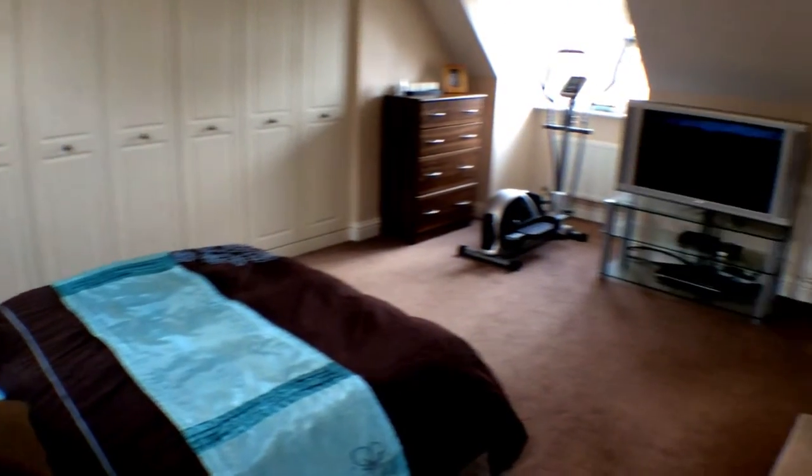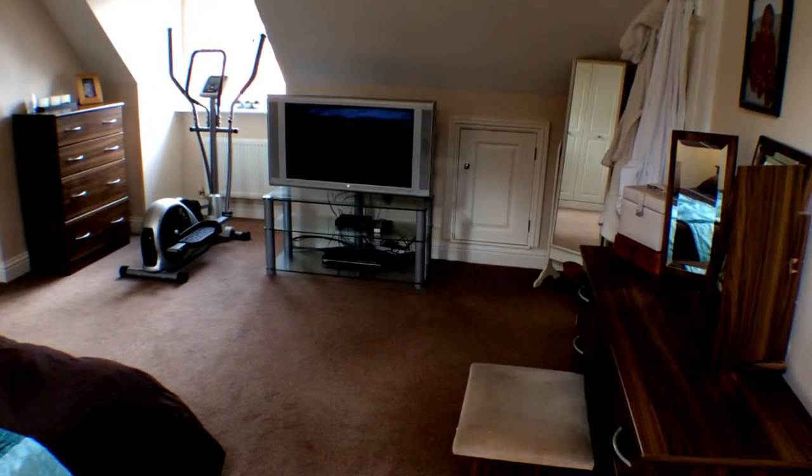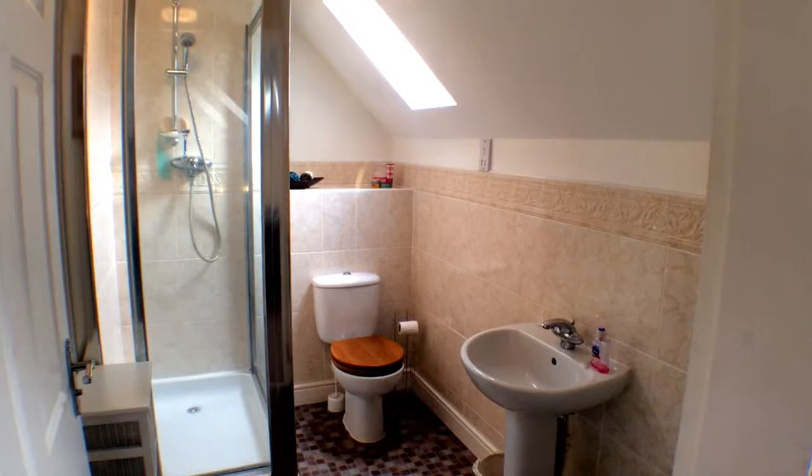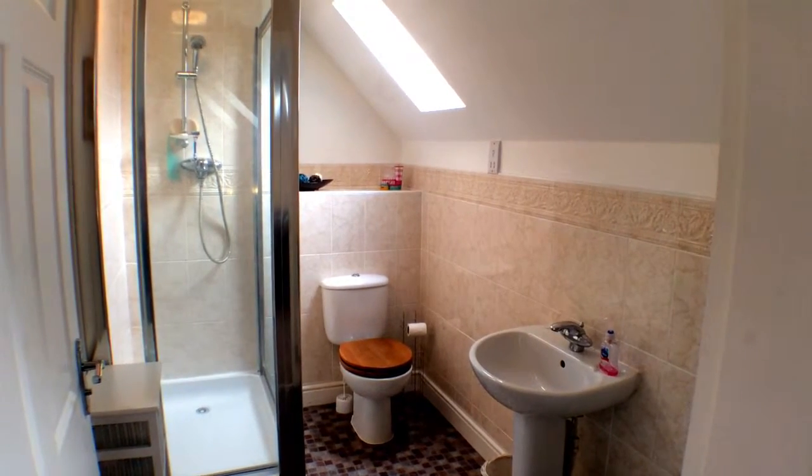On the top floor, we have your own huge master bedroom complex suite. If you need to work from home, there's a study area which leads on to the main bedroom. The ensuite has a double shower to relax in.